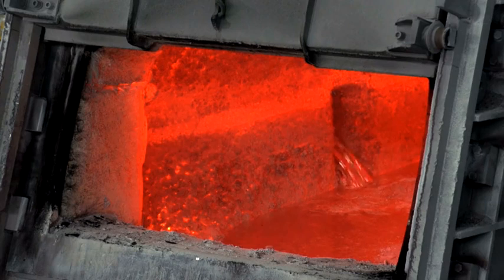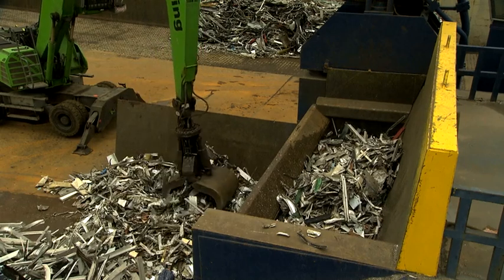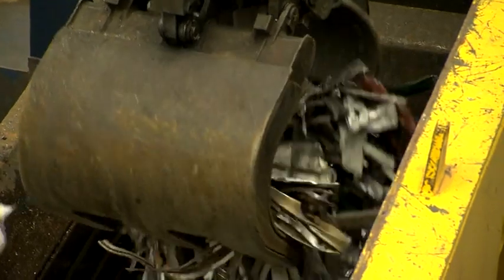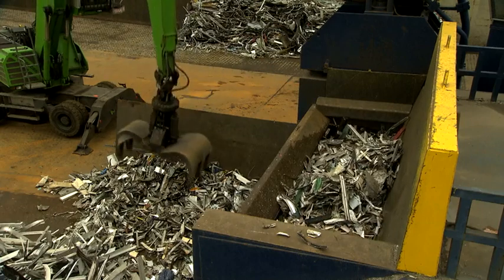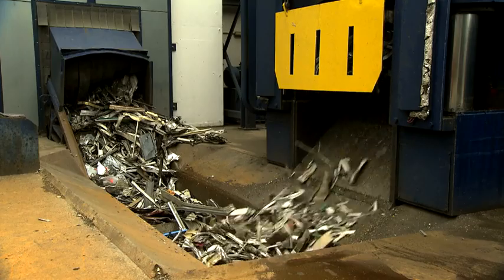This is exactly the challenge faced by engineers in Dormagen, who have created a new recycling facility. Their goal is to not only separate plastics and other metals from the old aluminum frames, but also aluminum alloys containing heavy metals that are unsuitable for the production of window frames.